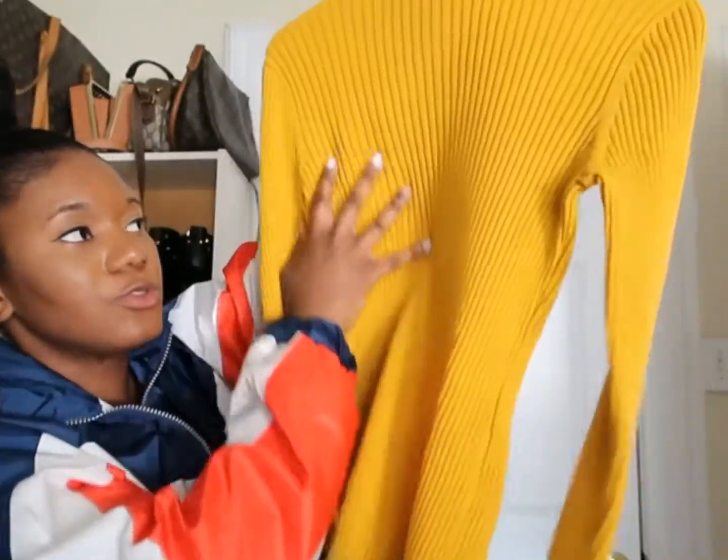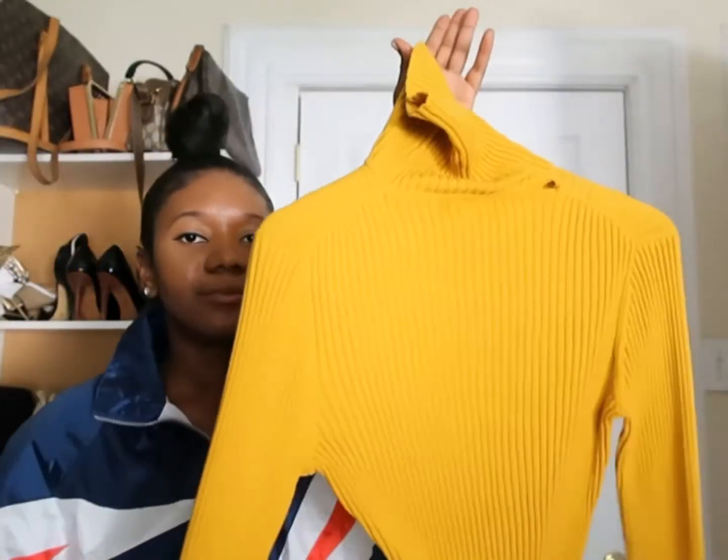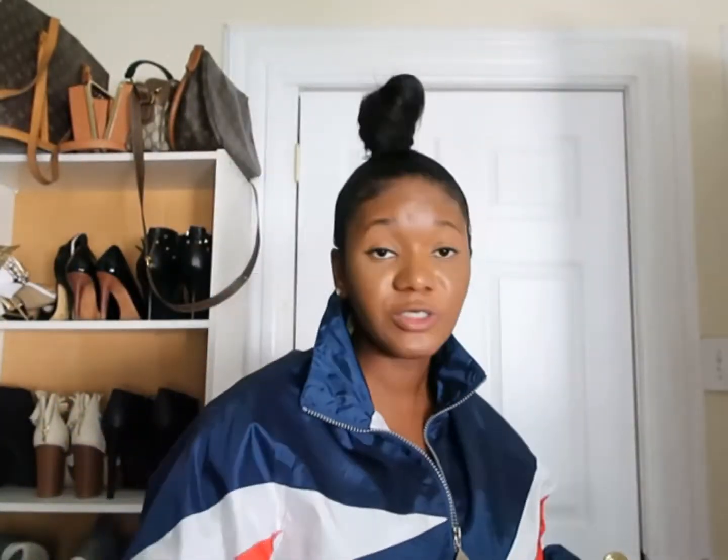A few other things I purchased were these turtleneck sweaters. You can't go wrong with a turtleneck, especially for the winter.